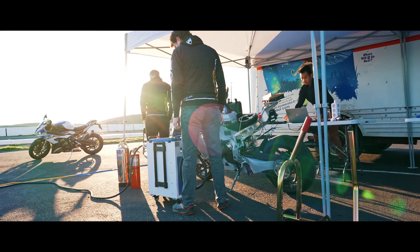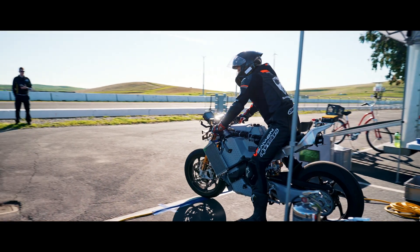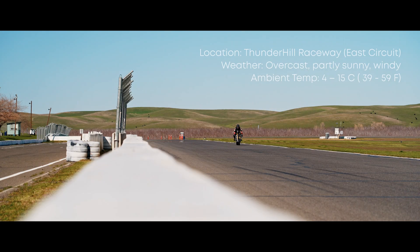Hi, I'm Derek Dorstein, CTO at Damon Motors. Got back last week from a test at Thunderhill Raceway in California. We do regular testing of the Hypersport on a track because we get to push it a little harder. My name is Sam Minchington. I'm the Vehicle Testing Manager at Damon Motorcycles.